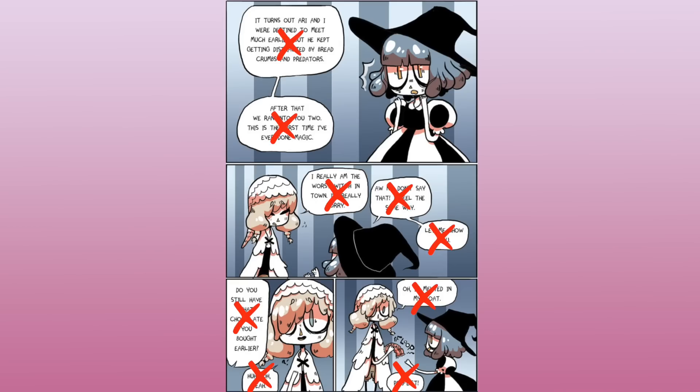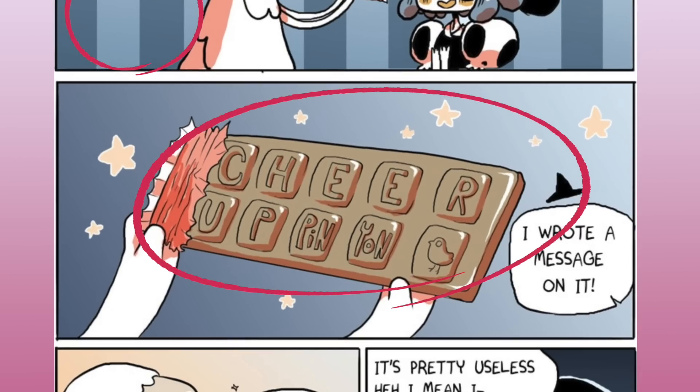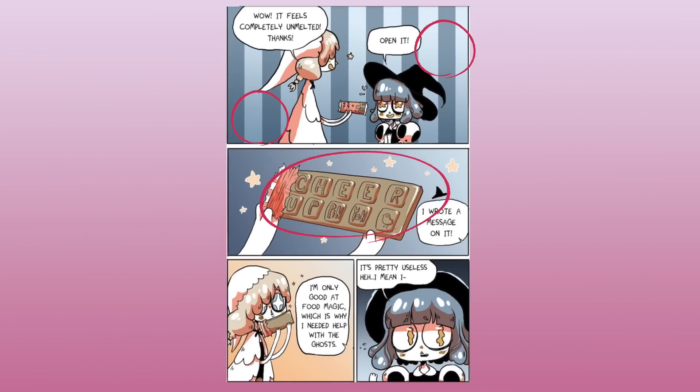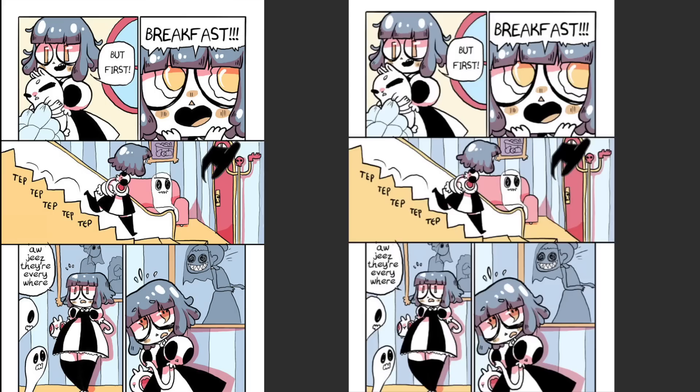Page 28 suffered from way too many bubbles and way too much text, and it also has some of the most boring backgrounds that I've ever done. Page 30 suffers from the same bad backgrounds, and it also has a really bad object shot. I didn't try very hard on the chocolate bar, and I think it really makes the entire page struggle since that was kind of a key focus point of the page. But it's page 56 that I actually intend on fixing because it has a myriad of problems, and I'm going to talk about them as I start fixing them.